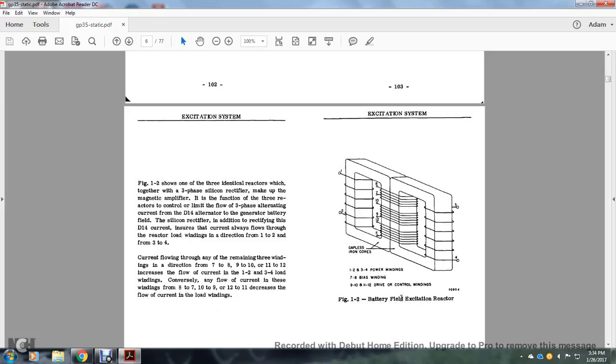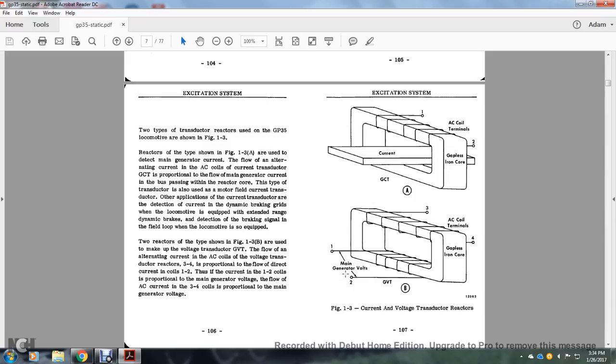The battery field excitation reactor has 1-3 power windings, 7-8 bias windings, and 10, 11, and 12 drive control windings. Two types of transductor reactors used on the GP35 locomotive are shown in Figure 1-3. These reactors are used to detect the main generator current — the flow of alternator current through the AC coil with the current transducer and the governor control transducer. The flow of main generator current passes through the reactor core proportionally. The type of transducer is also used in the motor field transductor. Other applications include detection of current in the dynamic braking grids on locomotives equipped with an extended range dynamic brake system, and detecting brake signals in the field loop.